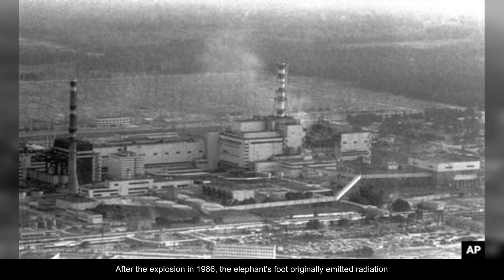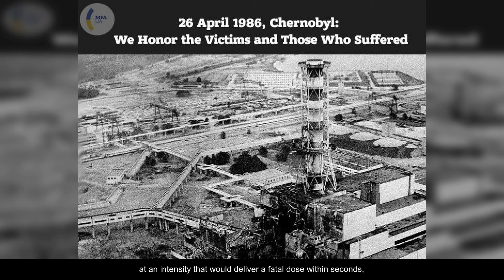After the explosion in 1986, the elephant's foot originally emitted radiation at an intensity that would deliver a fatal dose within seconds, and though it has since decreased, it remains one of the most radioactive objects on Earth.